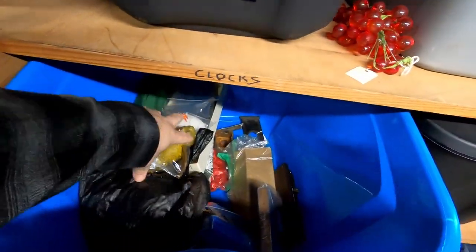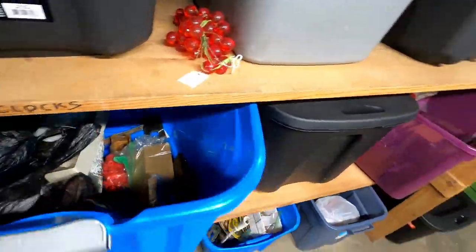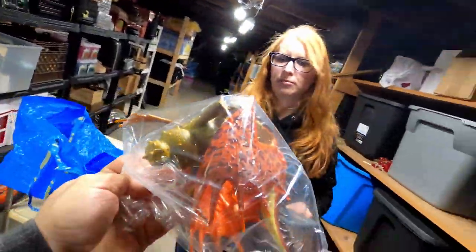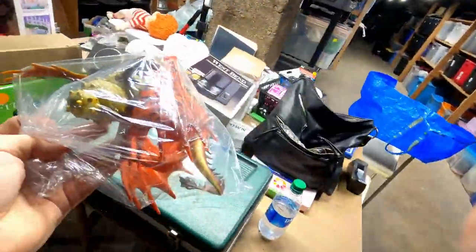These How to Train Your Dragon items sold for $10 plus shipping — not too bad, almost as good as that security badge.